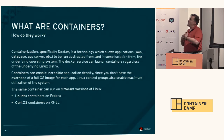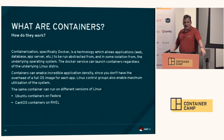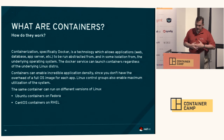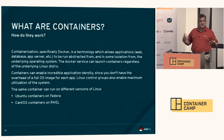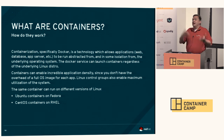What are containers? Docker is a technology that allows applications — like web applications, database applications, app services — to be abstracted from and in some isolation from the underlying operating system. The Docker service can launch containers regardless of the underlying Linux distro, which is really cool. I work with RPM-based distros, some folks work with apt-based distros, and it's cool that they can all play nicely with each other a lot more easily with containerization.